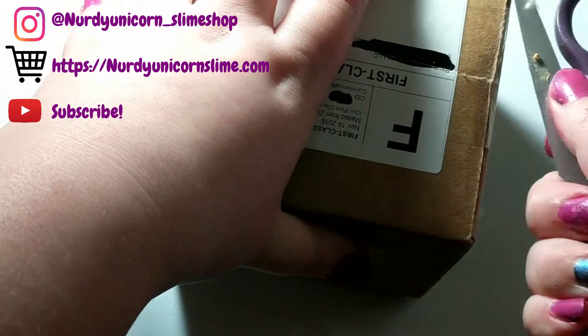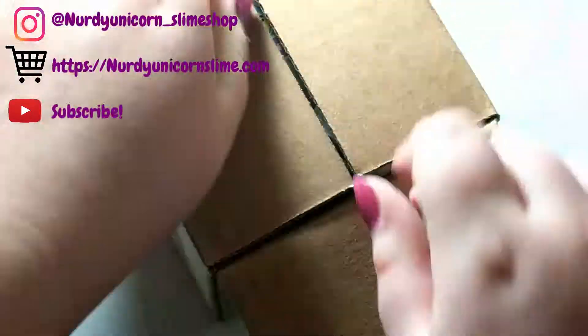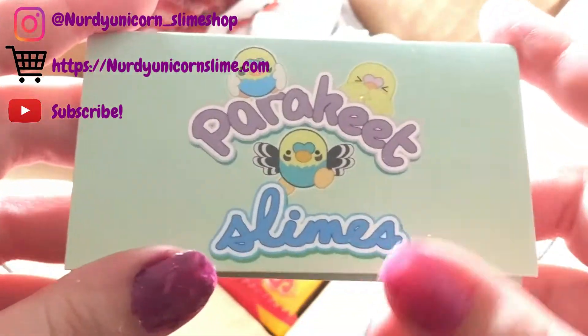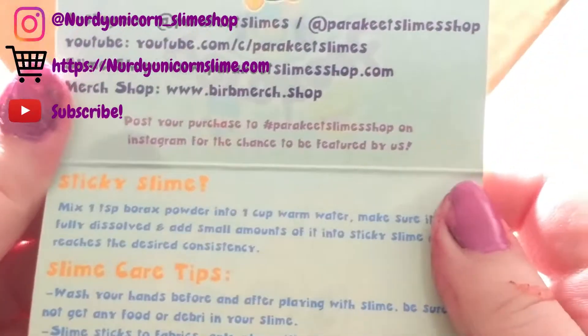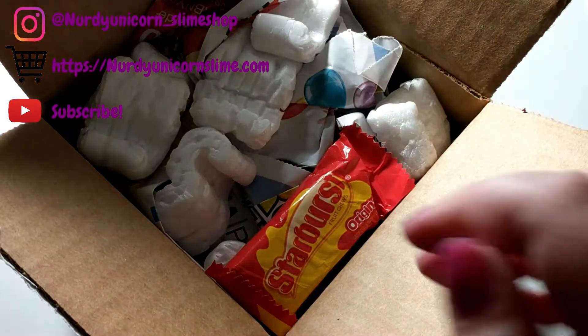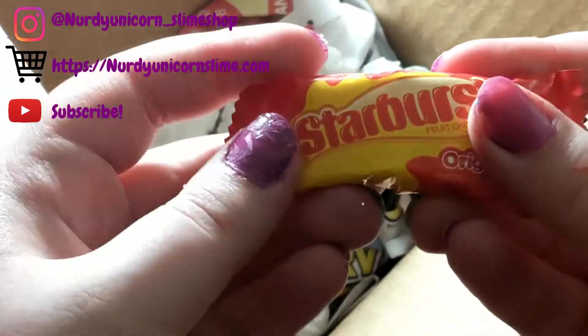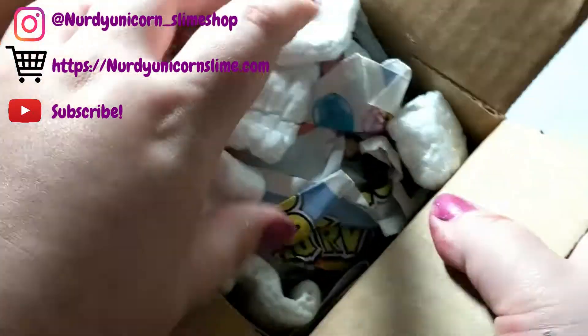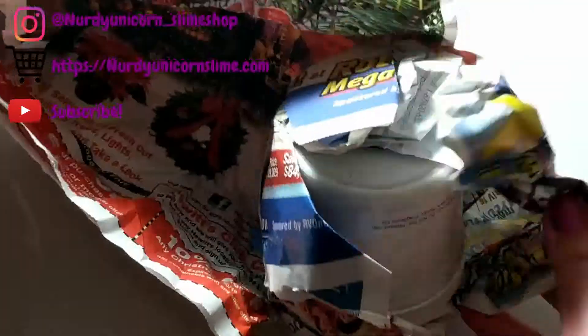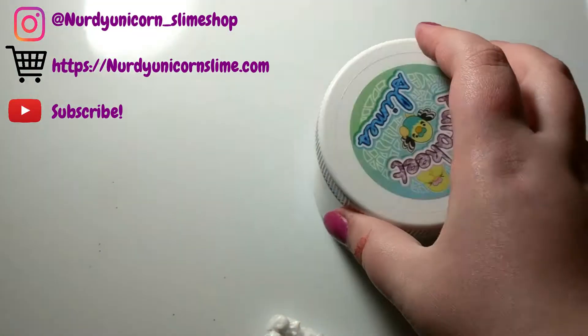Overall, ten out of ten. Before I bought from Parakeet Slimes, I didn't really understand what the hype was about — I thought she was a little overrated, even though I hadn't even bought from her. I was very simple-minded back then. Now that I've ordered, I'm very sophisticated. I ordered from her and I kind of knew that a really cute business card was going to come, and some Starburst came as well, along with packaging — which is more than some other slime shops can say.